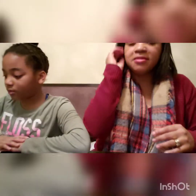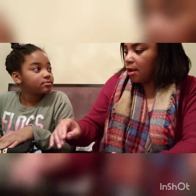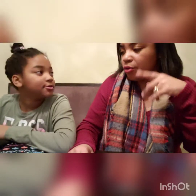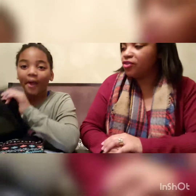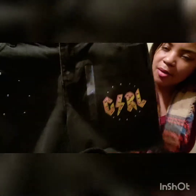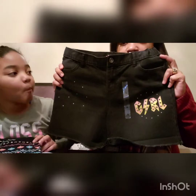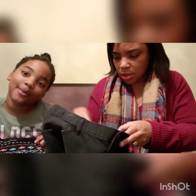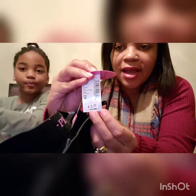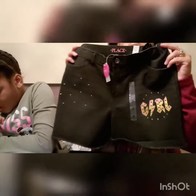The next items are from Children's Place. We found her two pairs of shorts and two t-shirts, all off the clearance rack. The first pair of shorts has stud detailing and a rock-star print that says 'Girl.' The original price was around $26–$28.95 and they were on clearance for $8.99.